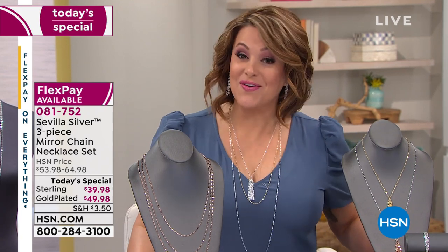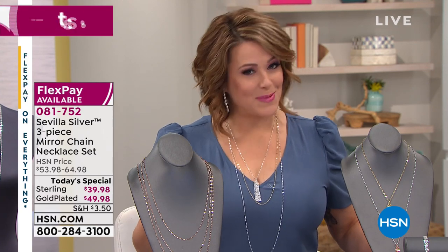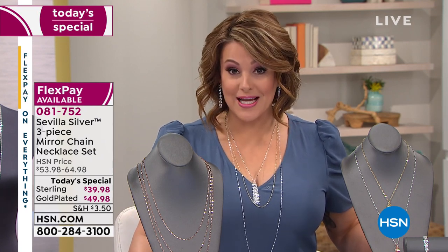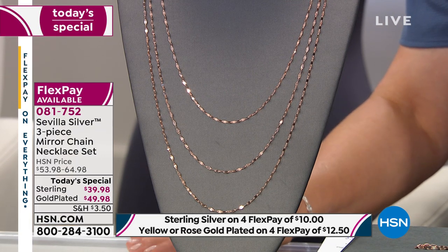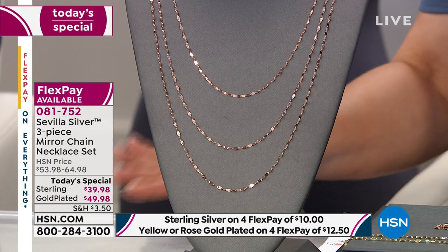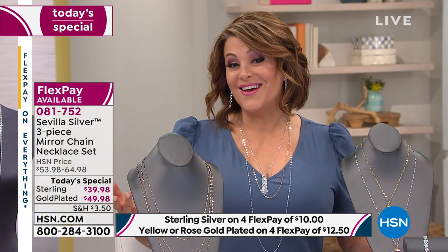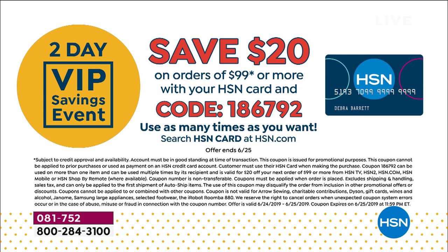If you're picking it up today in one of the gold finishes, you've got some options. You can go with the yellow finish — so many people love that warm buttery golden color on their skin, especially in the summer months — or you can pick it up in the rose plated option, and those will be $49.98. We have flex pay on this, so on the three-piece set in sterling you'd be paying $10 on flex pay. In any of the gold plated finishes, that would be $12.50 to get it home.